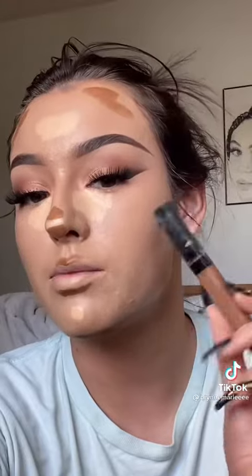After foundation, I use Elf Hydrant Camo Concealer in light sand on the high points of my face. I know you can still see texture right now — that's gonna get covered later, just wait. Then I use Maybelline Fit Me Concealer in the shade walnut as cream contour.